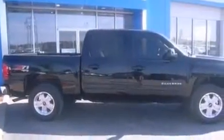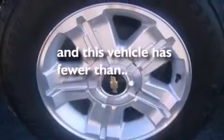Air conditioning, a pass-through rear seat, dusk-sensing headlights, and this vehicle has less than 40,000 miles.